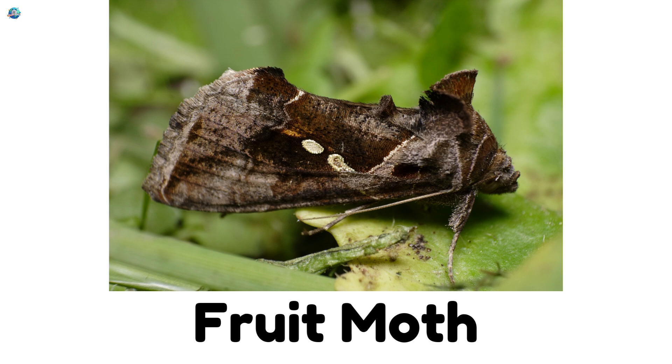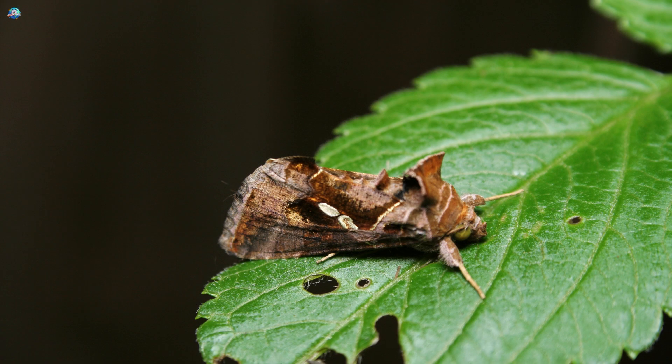Fruit Moth. These moths love orchards. They sneak around at night, nibbling on fruit.